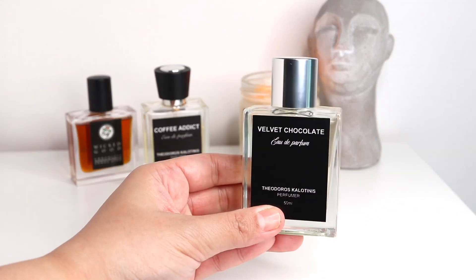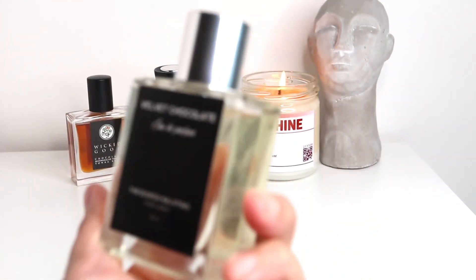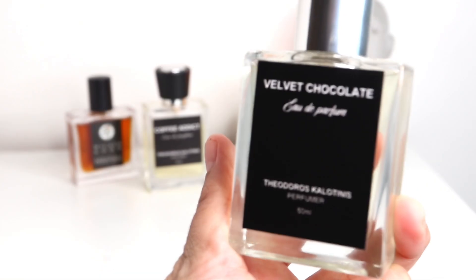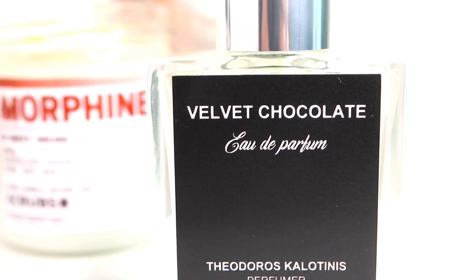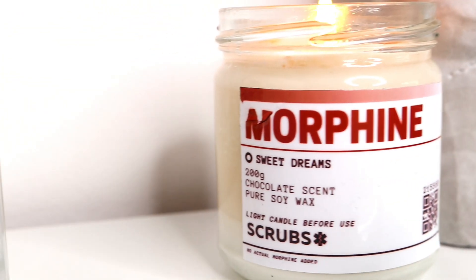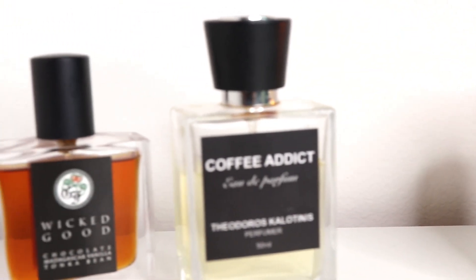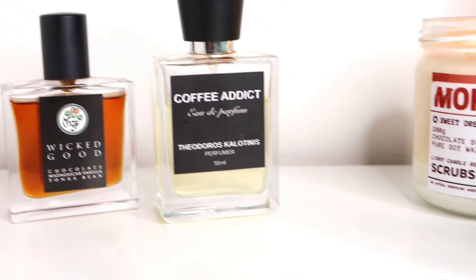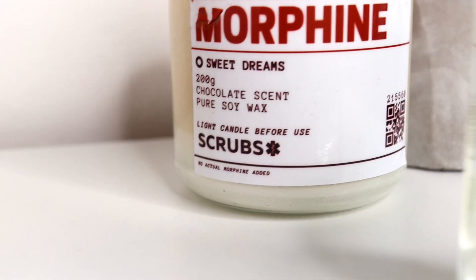I'm very, very happy with this purchase, and I know this is a fragrance I'll be giving a lot of wear. This is Velvet Chocolate from the house of Theodoro Scalutinis. Thank you for sharing a bit of your time with me as I share my thoughts on Velvet Chocolate, and watch out for my next video because I will be talking about other chocolate fragrances in my collection. Have fun, much love, stay safe, and see you in the next one.